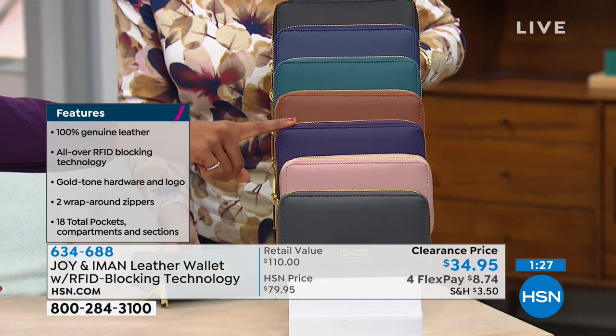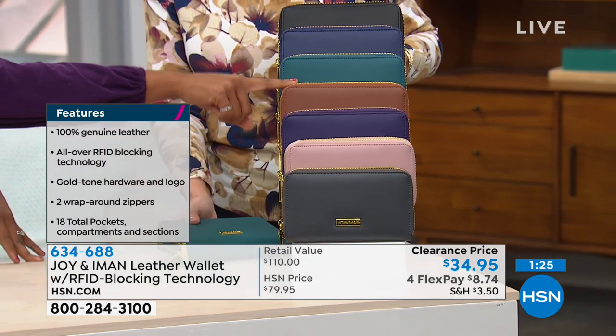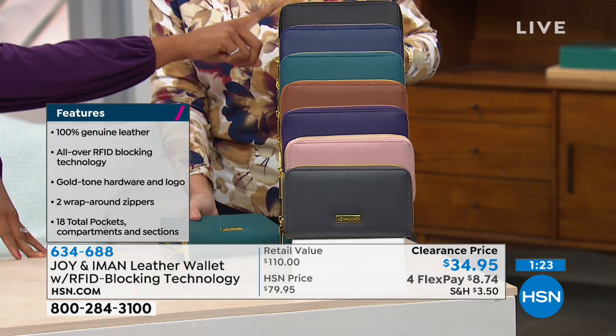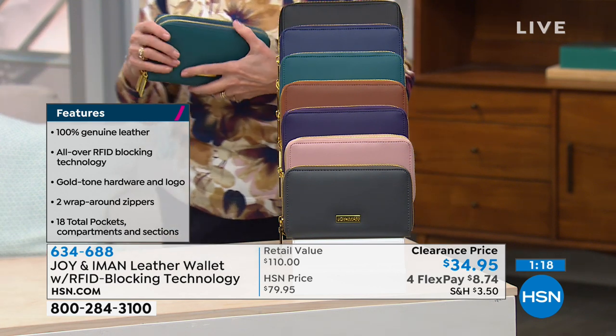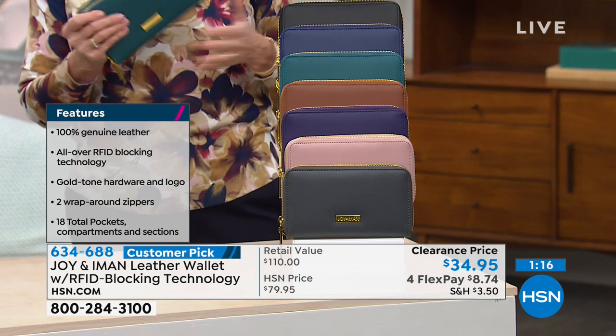We've got the blush, we have purple, that's the cognac, black, there's the jade, there's the navy blue. And we have black. The only colors that we don't have are taupe and the cabernet — the cabernet, which everybody loves.